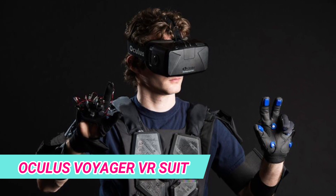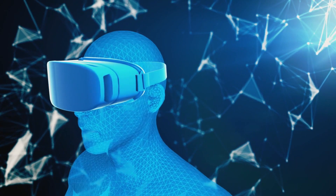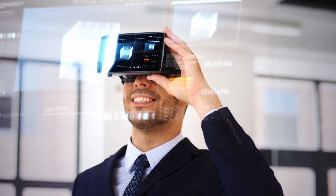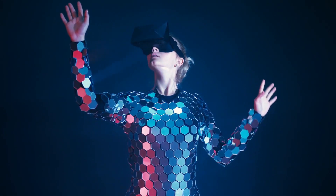In the world of virtual reality, Oculus by Meta stands out, consistently pushing boundaries with innovative solutions. The Oculus Voyager VR Suit is a game-changing accessory, elevating the immersive VR experience.